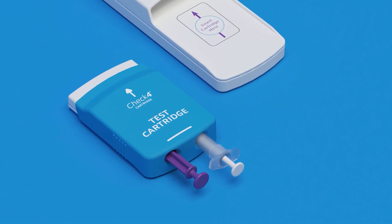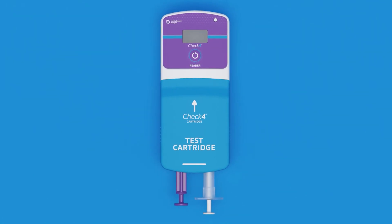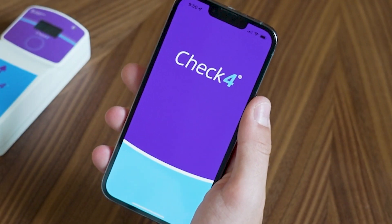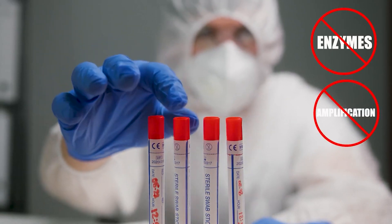Check 4 by IdentifySense is a molecular gene test intended to detect multiple diseases simultaneously from a single sample. Unlike PCR tests, the platform is all-digital, uses no enzymes, amplification, or reagents.